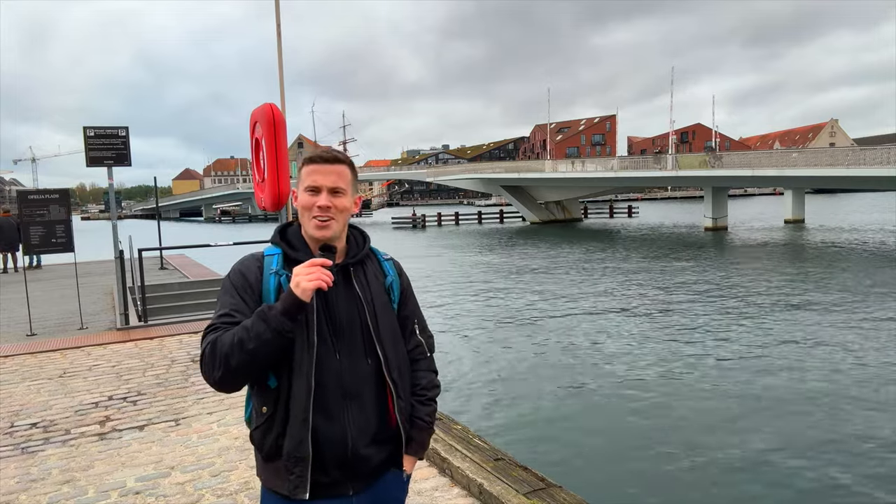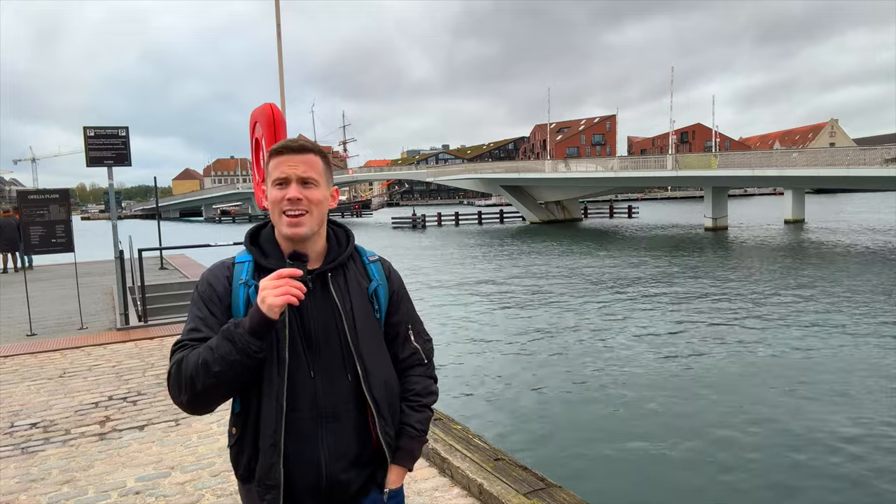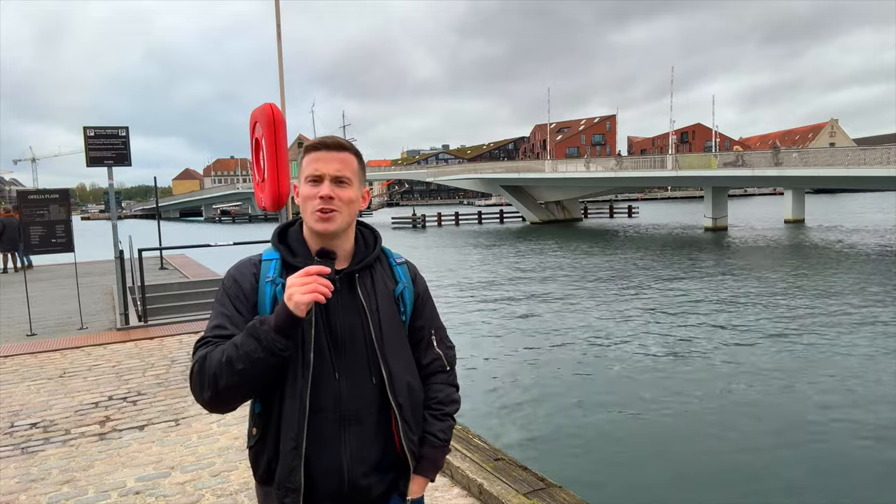I've wanted to do this video for a long time because I think it's such a great shame that people come to Copenhagen and it seems like all tourists have got this thing on their bucket list. It's something that us Danes consider a bit of a tourist trap and we would never really go out there and spend time there, so let's explore it and then I'll show you what you should do instead.